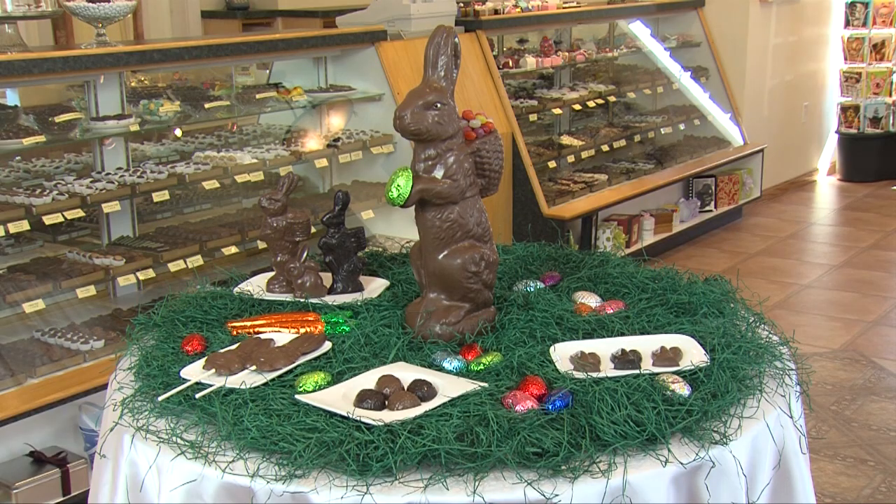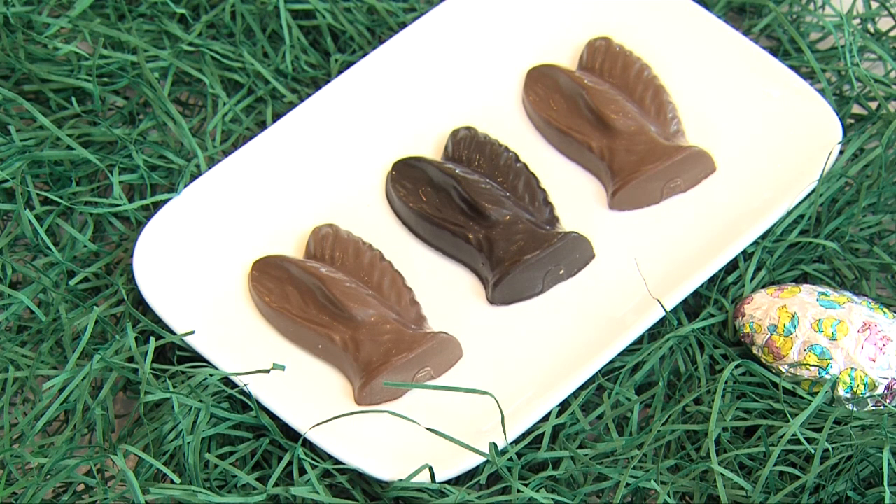Over the years, everyone tells us how they like to eat the bunny ears first, so why not just give them the bunny ears?